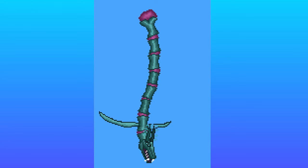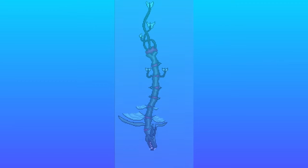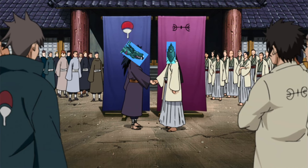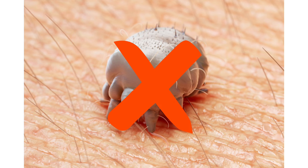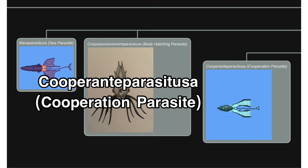This next parasite's early stages of life are similar to that of their ancestors. However, when it enters its host's body, it will leave the host via their mouth and enter a specific section of the host's body that is specifically designed to care for and hold these parasites. Once inside, they continue to grow. After some time, their limbs start to form, so they push them out through the surface of the pods and use them to assist in the host's maneuverability. This benefits both the parasite and host, therefore no longer deeming it as a parasite. Rather, now it cooperates with its host, earning the name Cooperante parasitusa, or cooperation parasite.